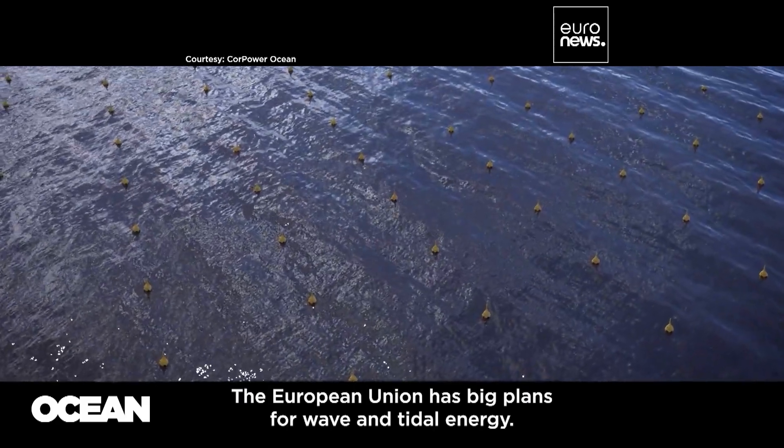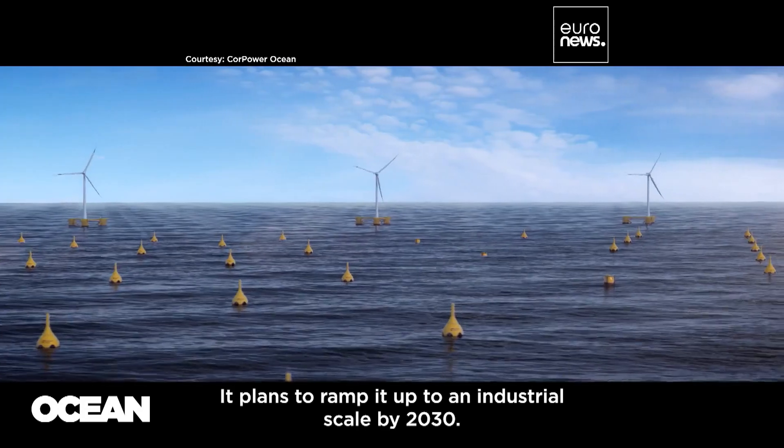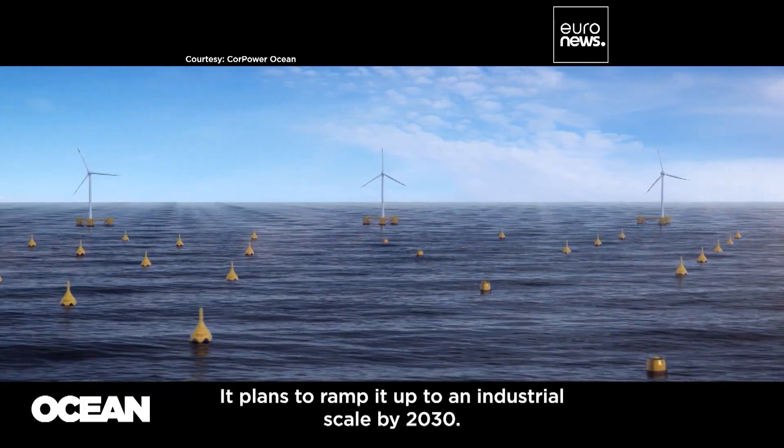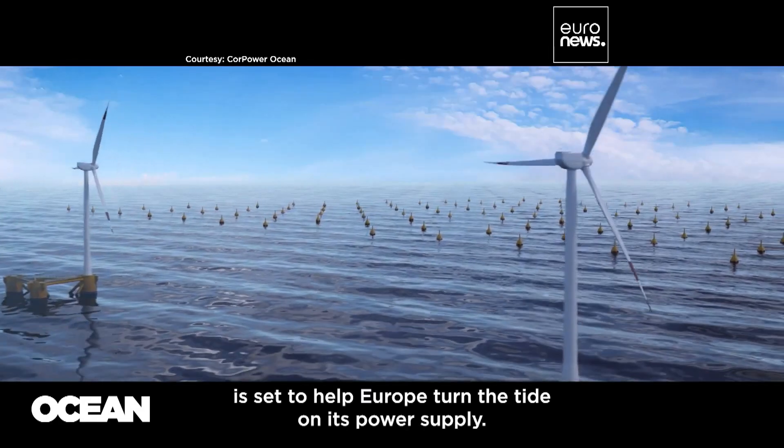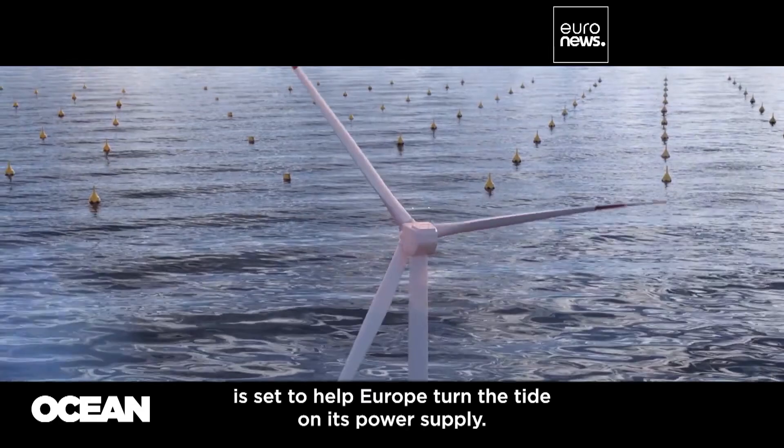The European Union has big plans for wave and tidal energy and plans to ramp it up to an industrial scale by 2030. Ocean energy, both abundant and renewable, is set to help Europe turn the tide on its power supply.